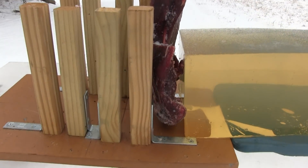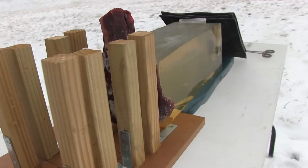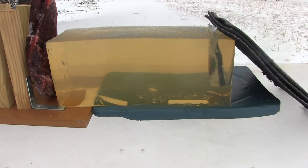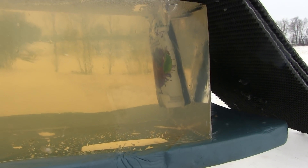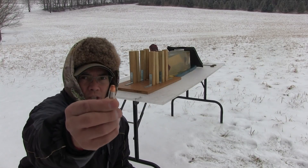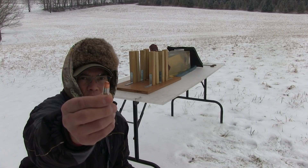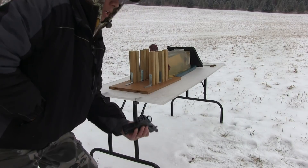Here's the setup: I have a deer shoulder and 10% ballistic gelatin, just formulated a couple days ago, with a target at the end of the table. First up to bat is the Underwood ammo — the Extreme Defender, the Lehigh Defense 90 grain Extreme Defense bullet — at 1,411 feet per second.